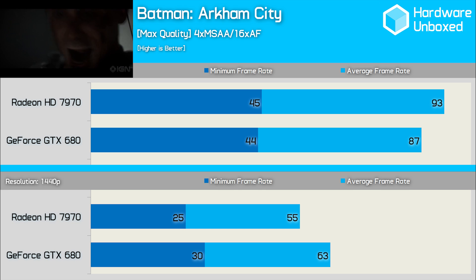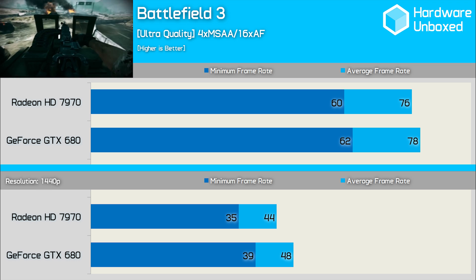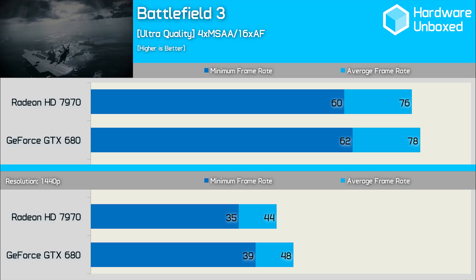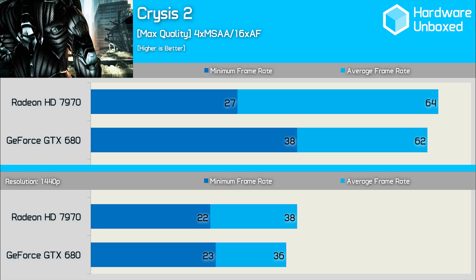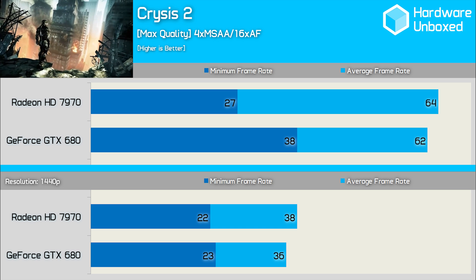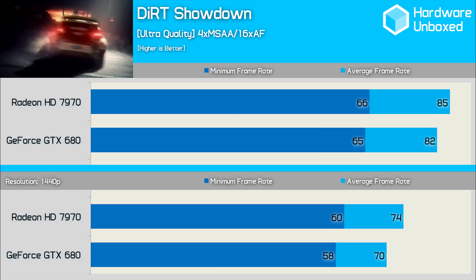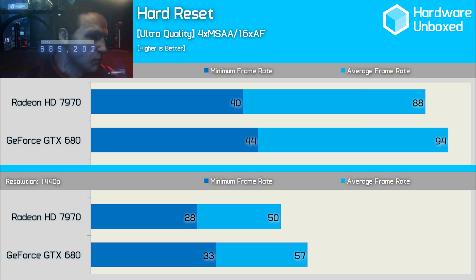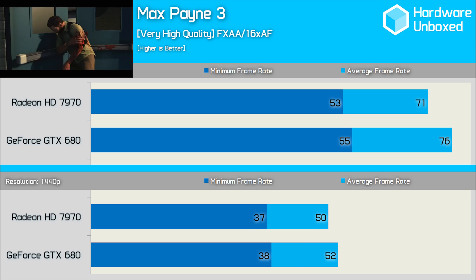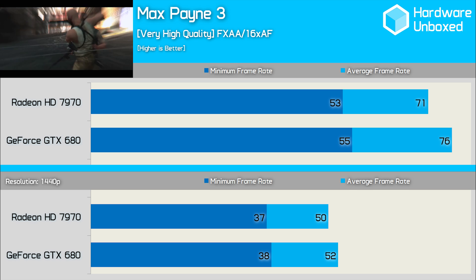The 7970 was 7% faster in Batman Arkham City when comparing the average frame rate. The GTX 680 was just 3% faster in Battlefield 3. In testing with Crysis 2, we find the 7970 is now 3% faster, though it did suffer from a considerably lower minimum frame rate. The 7970 stays on top for Dirt Showdown with a 4% lead. The GTX 680 hits the lead once again, winning by a 7% margin in Hard Reset. The GTX 680 was 7% faster in Max Payne 3.